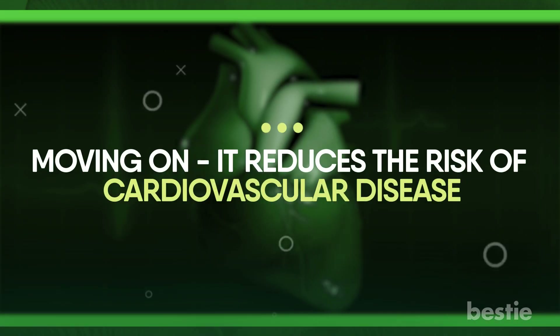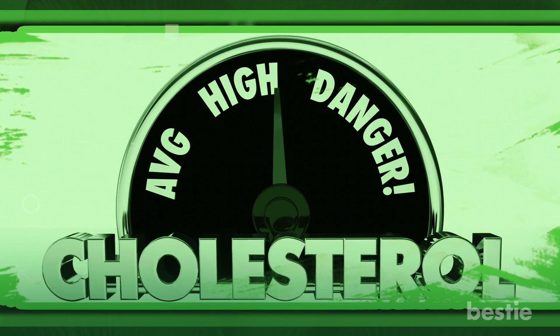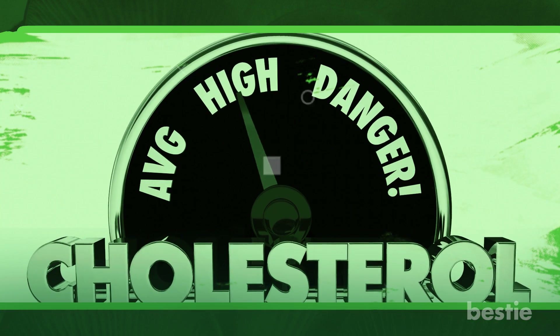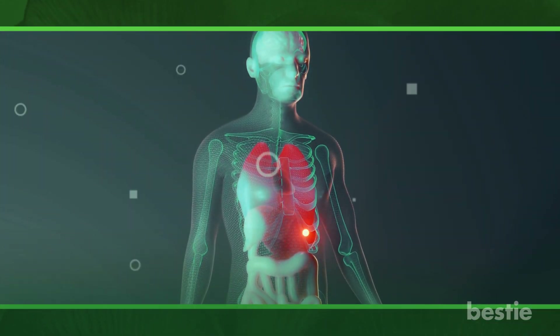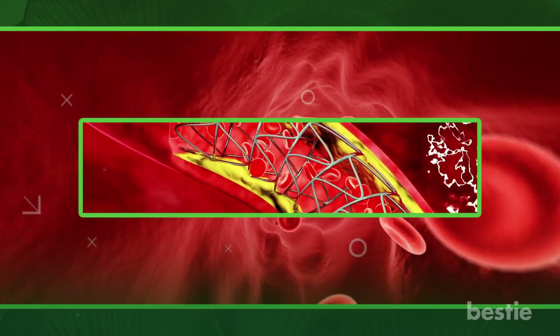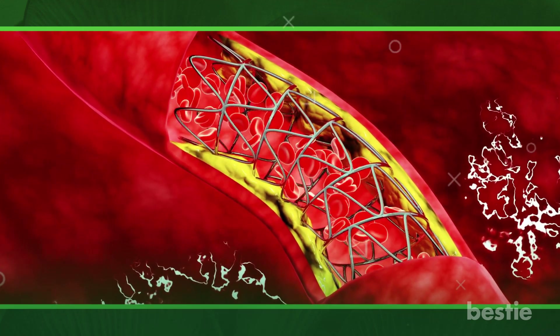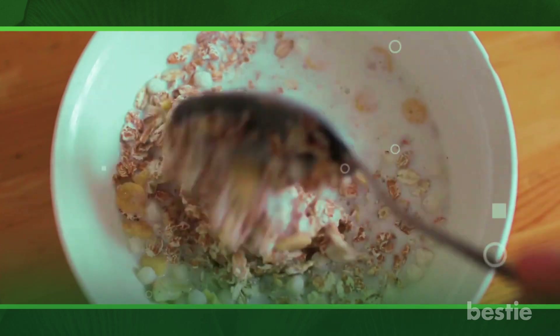Moving on, beta-glucan reduces the risk of cardiovascular disease. It's critical to keep cholesterol levels in a healthy range to lower your risk of cardiovascular disease. Despite the fact that the body needs cholesterol to create healthy cells, high levels can cause fatty deposits in the blood vessels, which ultimately can stop blood flow through the arteries. Among the many advantages of beta-glucans for health, lowering cholesterol is one more.